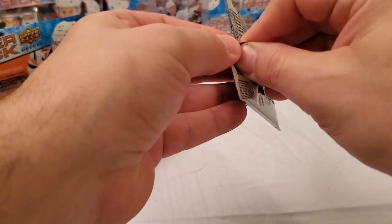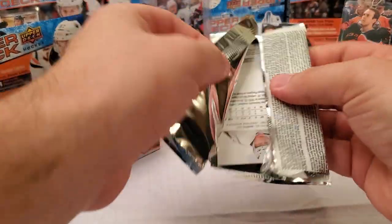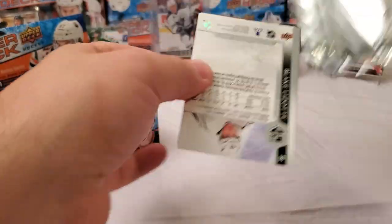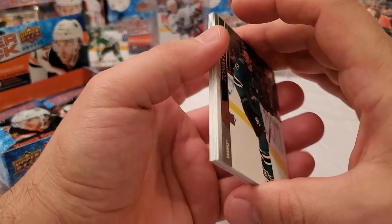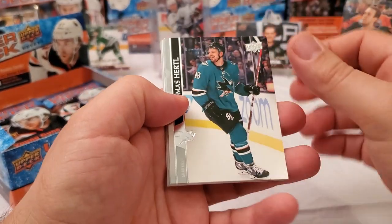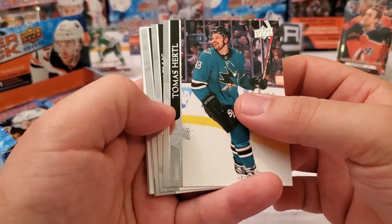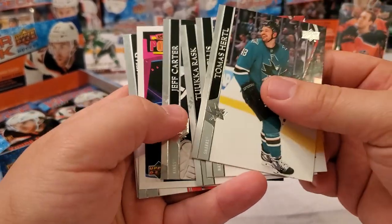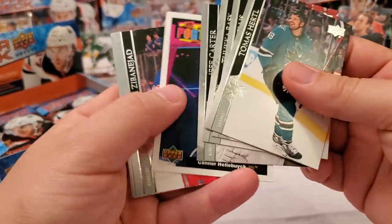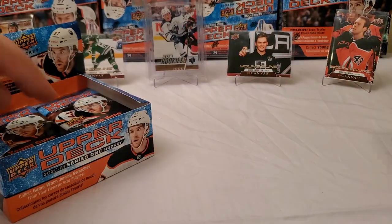Back to the young guns stuff and odds — you are looking at six young guns guaranteed in this retail box and four canvas cards. If you pull a canvas young gun, that does not count towards your six young guns; it counts as a canvas hit, so it would be a bonus way of pulling another young gun.